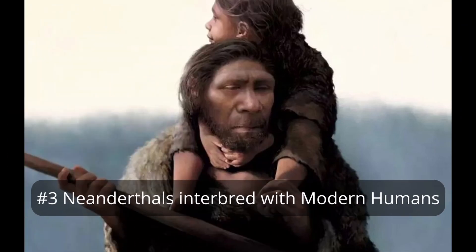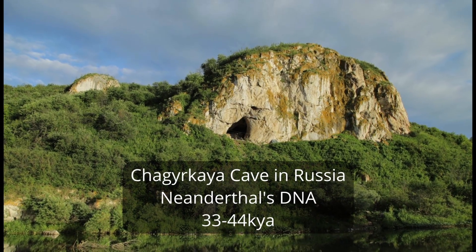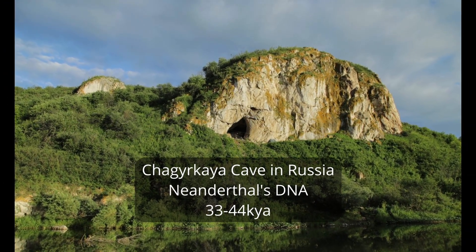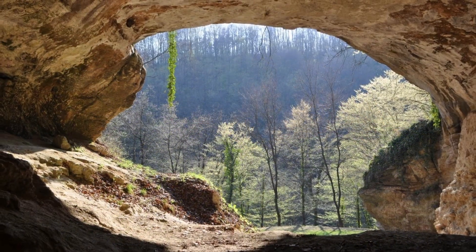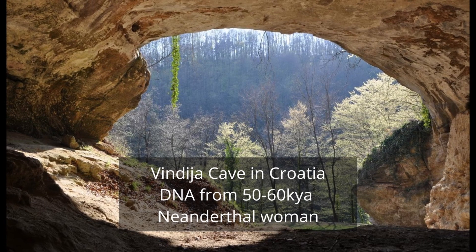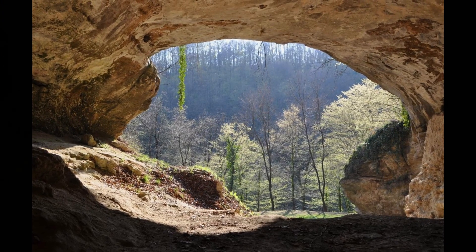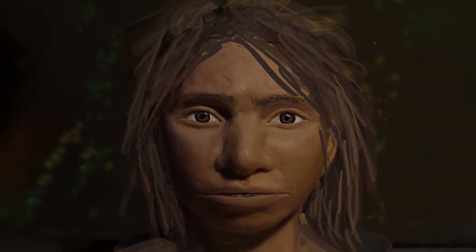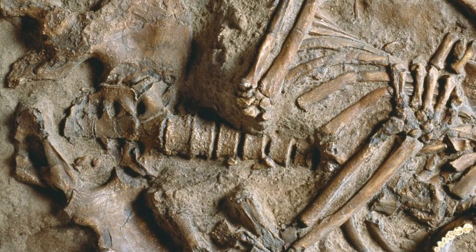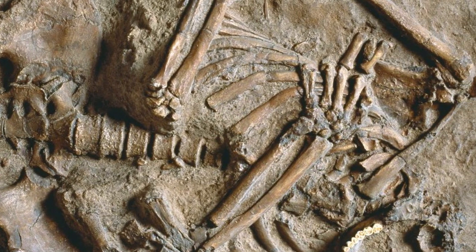Number 3. Neanderthals interbred with modern humans. Neanderthals displayed lower genetic diversity compared to contemporary modern humans, indicating a smaller population size. Neanderthals contribute 1-4% of the genomes of non-African modern humans of Eurasian descent. Denisovans contributed 4-6% of the genome in specific regions of modern humans. Fossils of Denisovans, Neanderthals, and modern humans who co-existed in the same regions have all been discovered.